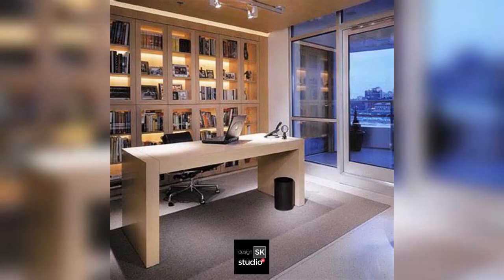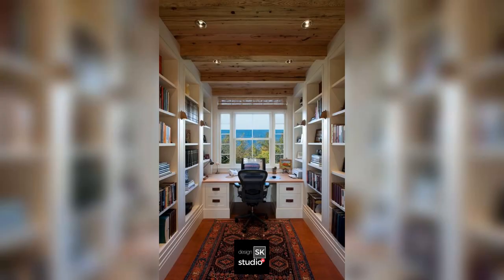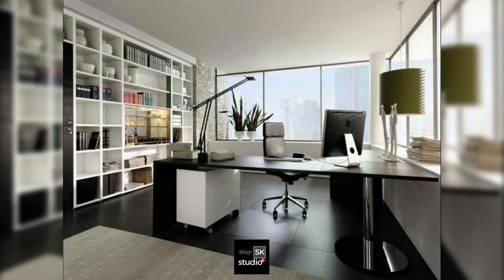Open to outdoor view with a big space for a drafting table. Narrow space home office with modern desk and bookshelves.